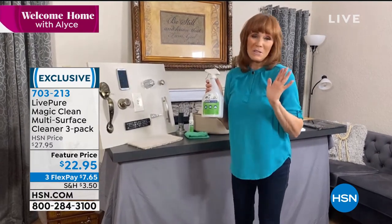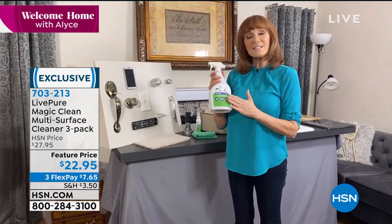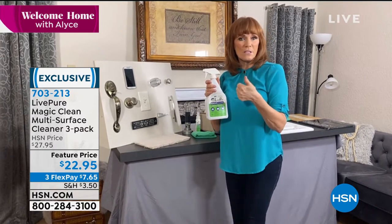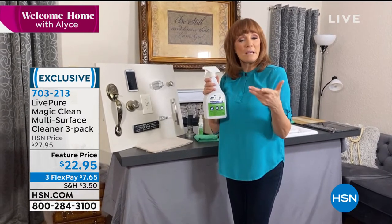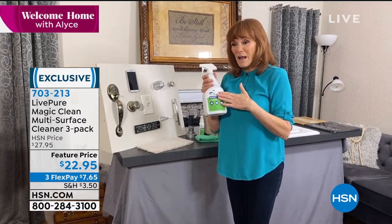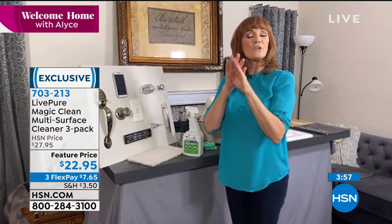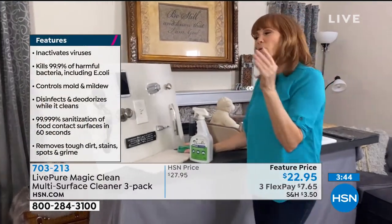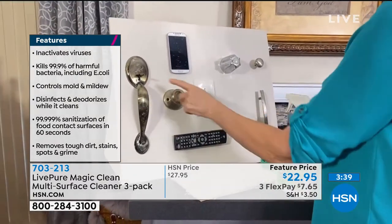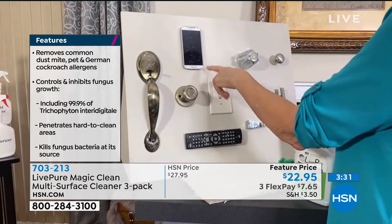In Florida our whole state just opened up, which is wonderful, but you still want to sanitize and disinfect to make everybody comfortable. This cleaner works on hard surfaces like tile and also on your mattress to disinfect — it also removes 66% of common allergens, dust, and dust mites. It's also safe enough to use as a hand sanitizer, and it has no scent, which is important to many people.